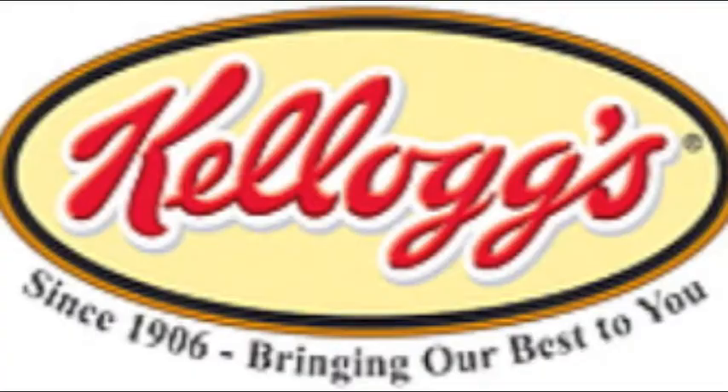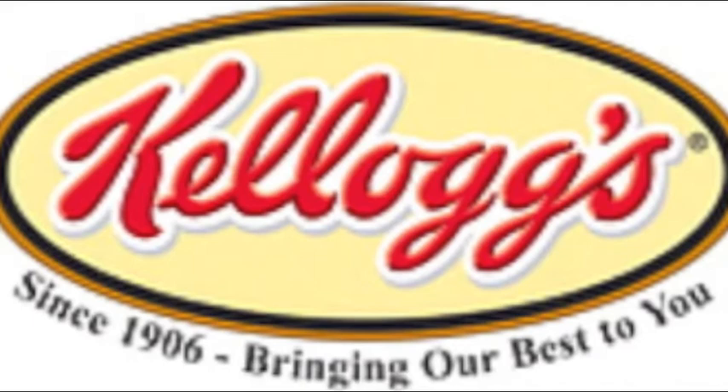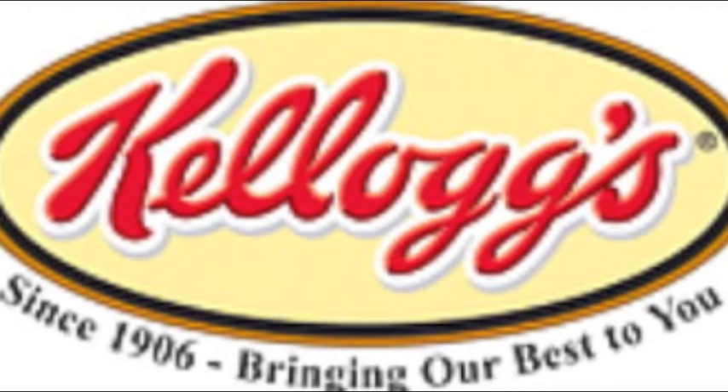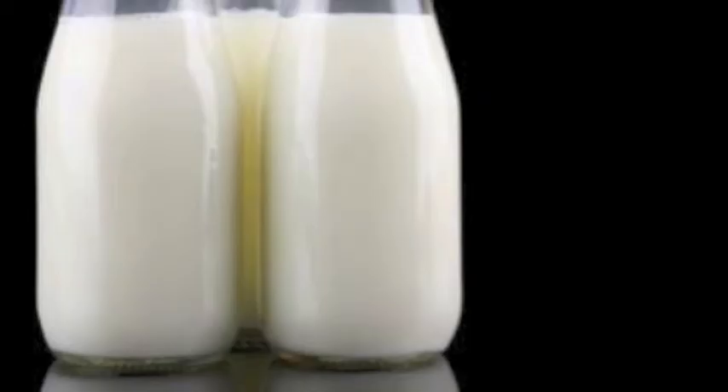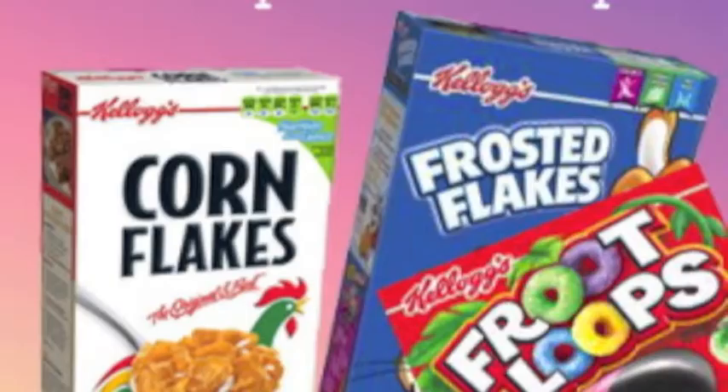Kellogg's has continued to improve its product line and packaging techniques, thus allowing the company to meet the needs of an ever-changing and evolving consumer base. With the arrival of pasteurization of milk, the cereal business began to exponentially expand. Kellogg's distributed free samples of his cornflakes, while also following up with advertising in magazines and on billboards.